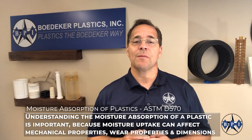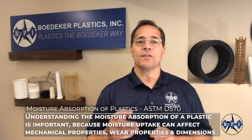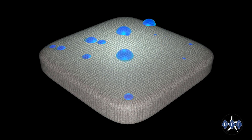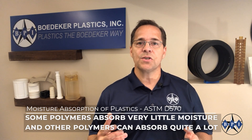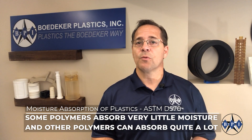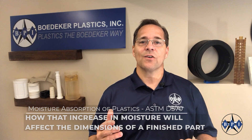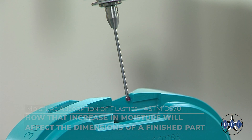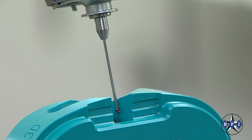Understanding the moisture absorption of a plastic is important because moisture uptake can affect a component's mechanical properties, its wear properties, and its dimensions. Of course, some polymers absorb very little moisture and other polymers can absorb quite a lot. One of the biggest concerns with moisture absorption in polymers is how that increase in moisture will affect the dimensions of a finished part.